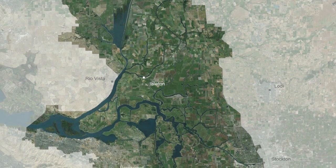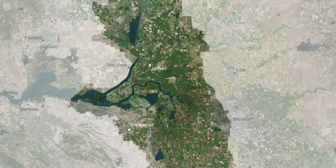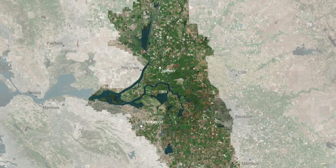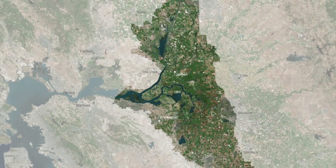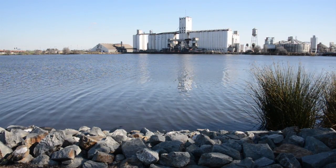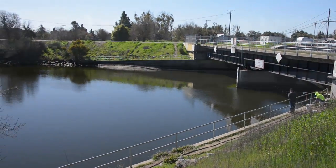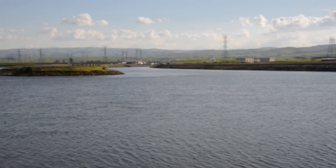Over the past 200 years, nearly everything in the delta has been altered. Levees, riprap, highways, and canals have been built throughout, and dams regulate flow from almost every tributary. Today the delta is a center for agriculture, commerce, and recreation, and is a critical link in California's agricultural and urban water supplies.